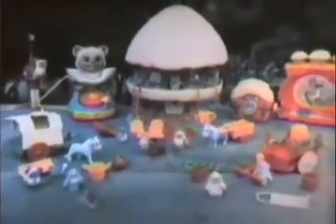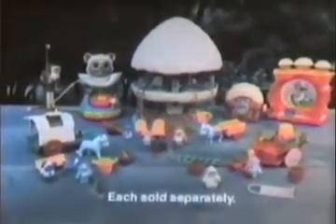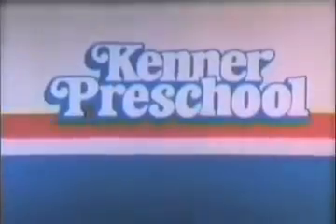Attention, Earth parents — Galactic News Flash! We're watching the Ewoks from Return of the Jedi. They're celebrating because kids everywhere love their Ewok family hut. The Ewoks save the day! It's a galaxy of fun! The Ewok family hut and other Wicket the Ewok toys, each sold separately. New from Kenner Preschool.